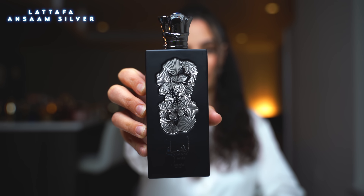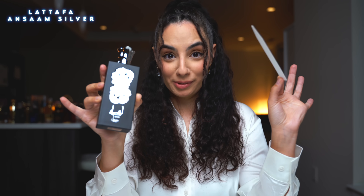Alright guys, first on the chopping block — and by the way, I pre-sprayed everything so we don't get any funny business from the openings. We have on some Silver by La Taffa. There's your bottle. I'm gonna smell it.